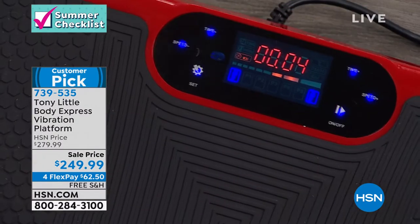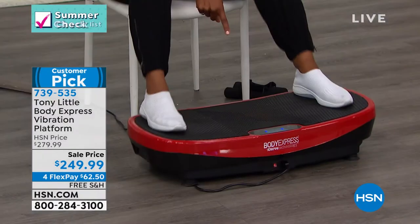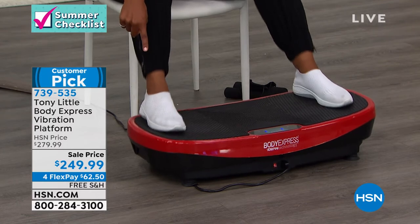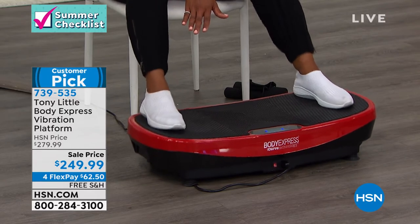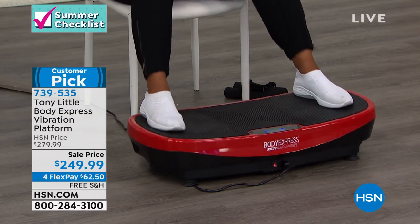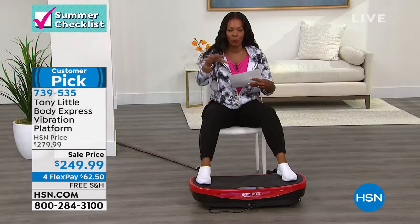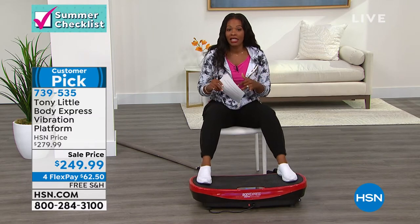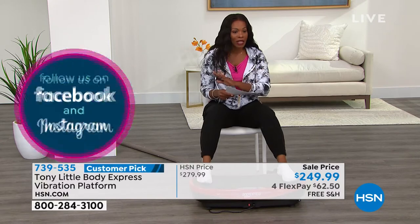There are 15-minute workouts that are pre-programmed on this if you want to use that. Or you can do it manually. You do have Bluetooth technology built in. It's 15 inches wide, 5.5 inches long, and 30 inches high. It's not going to be huge, and to Tony's point, it's got wheels so if you want to roll it and tuck it underneath something you can do that. Just plug it in — it's one plug — and you get the remote control. $30 less than what it normally is. You get the lowest price we've ever offered, free shipping, and FlexPay.